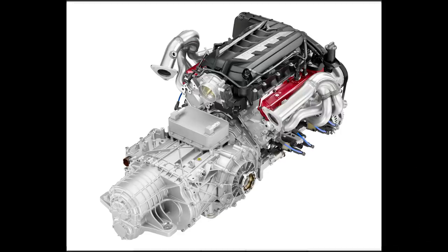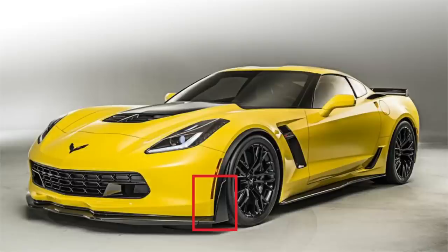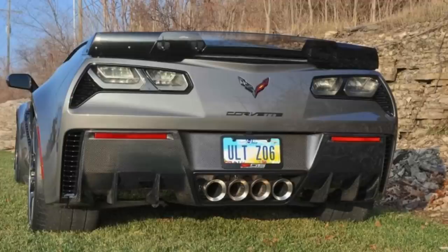We recently saw some leaked pictures of the Z06 showing a different style spoiler and some front dive planes that will definitely assist in the aero of the car. These options are likely to be reserved for the Z07 package or some sort of special aero kit. The base Z06 probably won't come with anything that aggressive. Chevy did something very similar with the C7 Z06 — with the Z07 package you got extra front canards and an additional wicker bill in the rear for additional downforce.